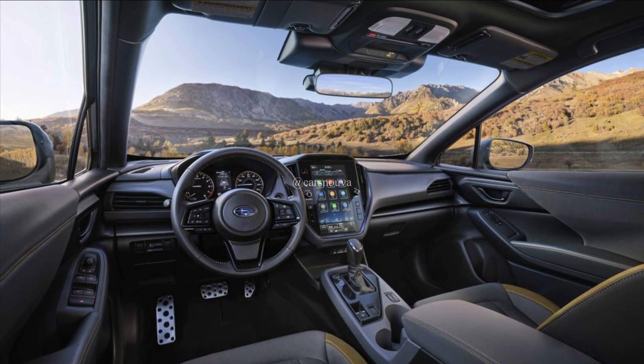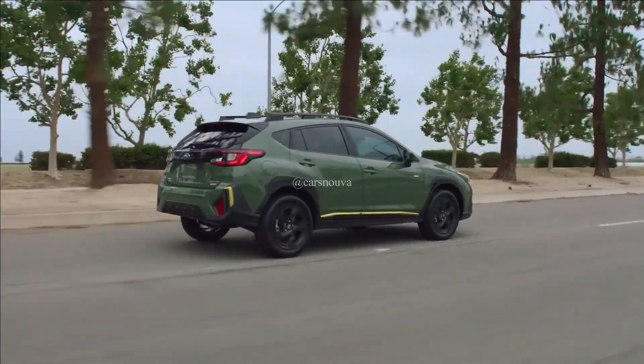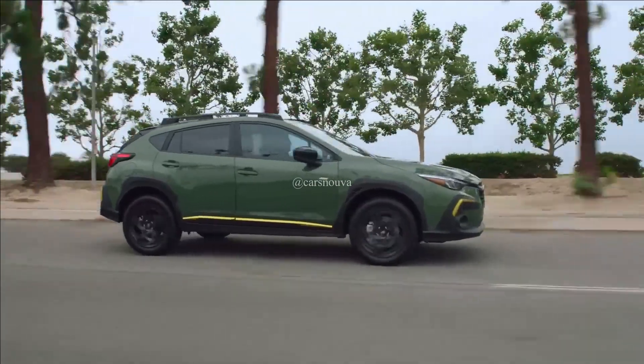Subaru says it has made improvements to the AWD system to make it quicker to respond, and the X-Mode off-road driving mode is said to offer increased capability.